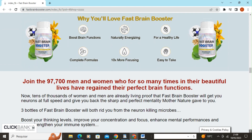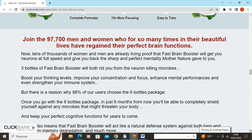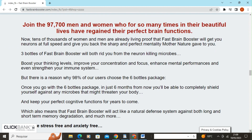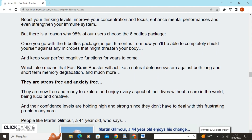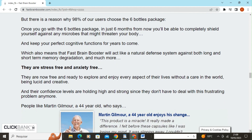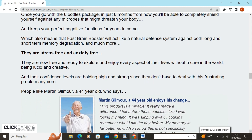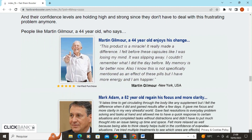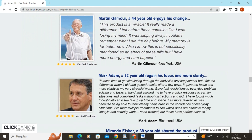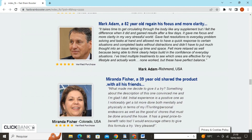Fast Brain Booster comes with a 100% money-back guarantee for a full 60 days. That means if you don't get the results we promise or change your mind for any reason, simply call or email our support team within the next two months, and you'll quickly get every penny back. Use Fast Brain Booster for at least three months and enjoy long-lasting results. Thank you for watching.